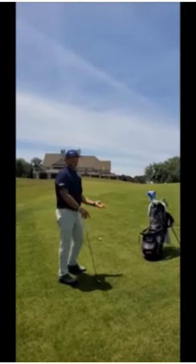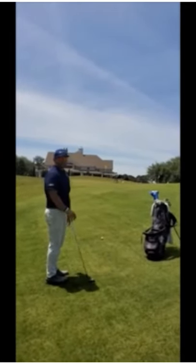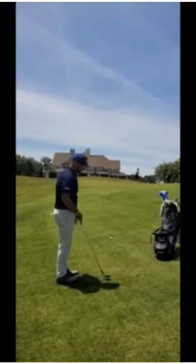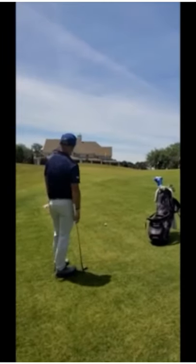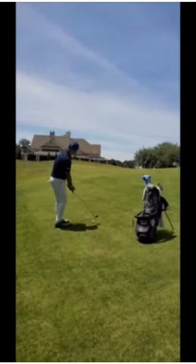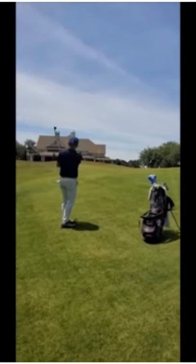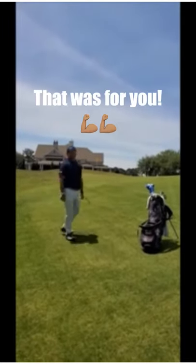Alright, so I knocked it out and got about 30 yards left to the flag. This is a shot that I practice a lot on my academy range — a little 30-yard pitch shot. I feel comfortable with this shot and should be able to knock it pretty close. Get in the hole — that was for you!